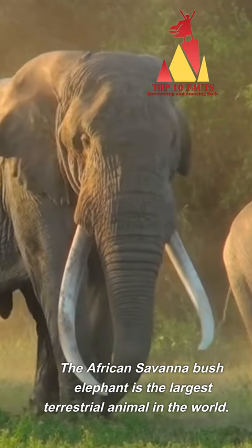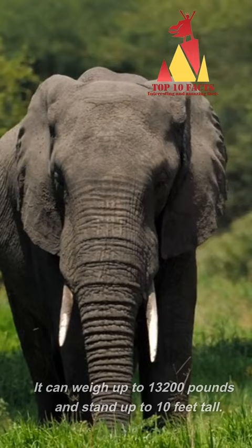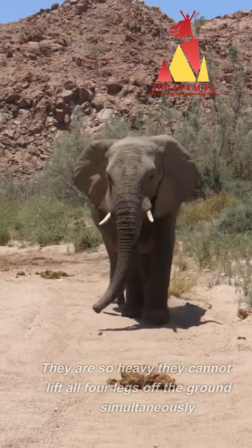The African savannah bush elephant is the largest terrestrial animal in the world. It can weigh up to 13,200 pounds and stand up to 10 feet tall. They are so heavy they cannot lift all four legs off the ground simultaneously.